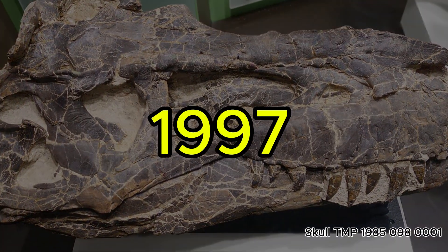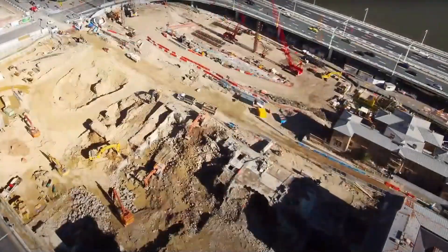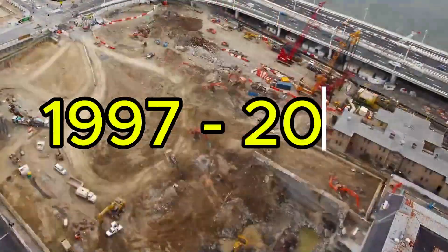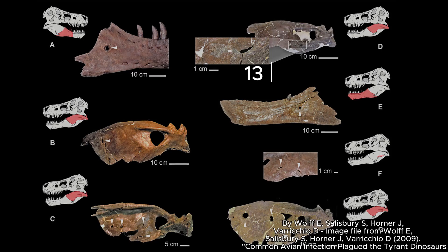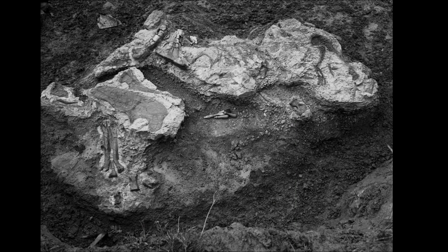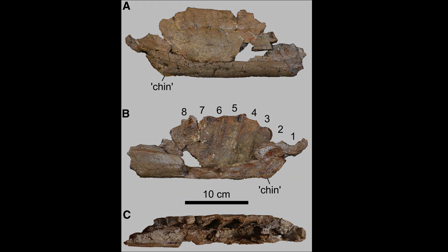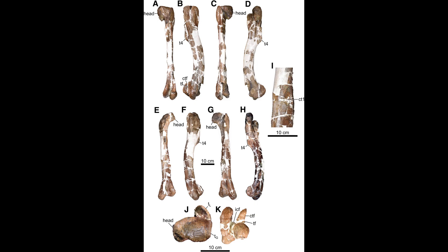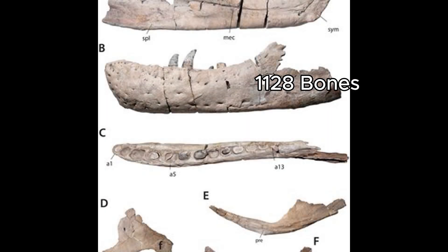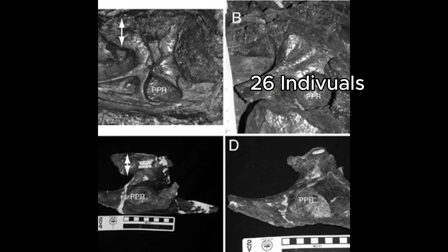Later in 1997, the dig site was rediscovered and field work was resumed. Over the excavation from 1997 to 2005, a staggering 13 more individuals of various ages were found. Because of the vast quantity of fossils found in the dry island bone bed, excavation continued all the way until 2008. By the end, a total of 1,128 Albertosaurus bones had been secured, belonging to a total of 26 different specimens.